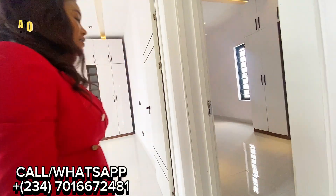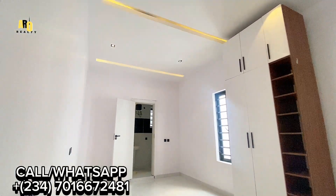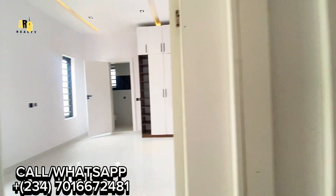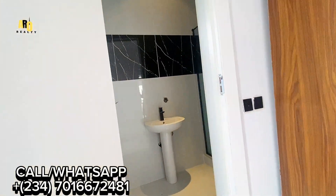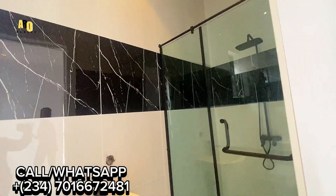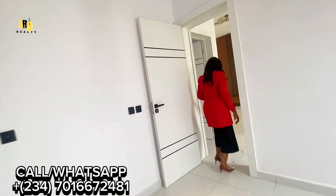You have two rooms here upstairs. In total we have three rooms upstairs and one room downstairs. This house is going for 170 million Naira. Now let's go to the owner's suite.